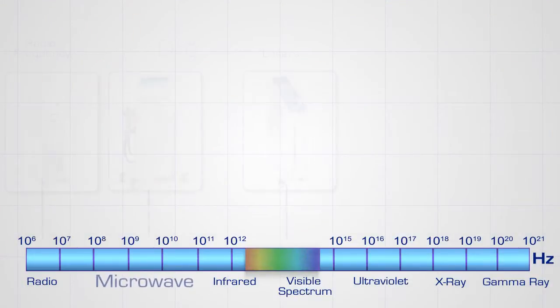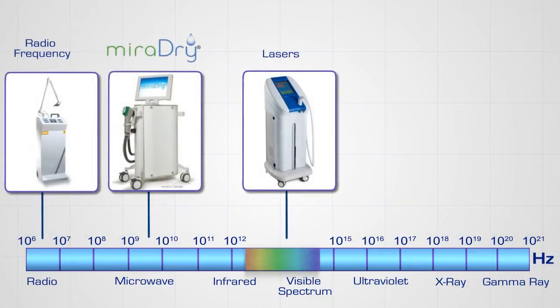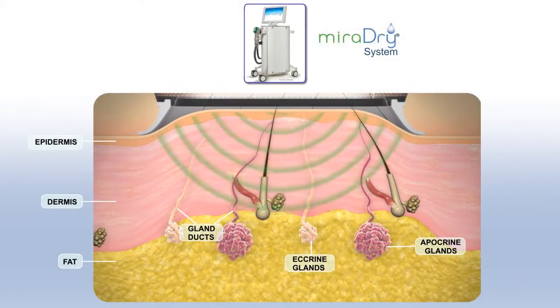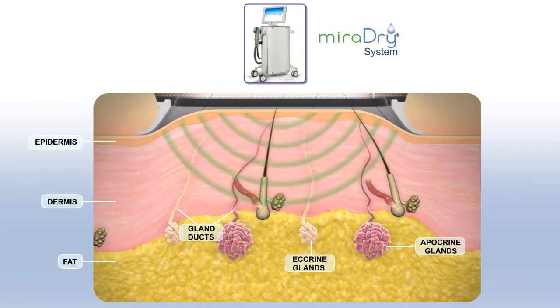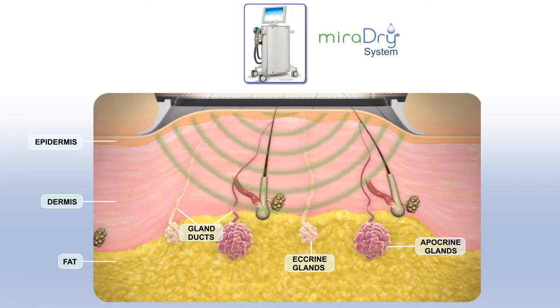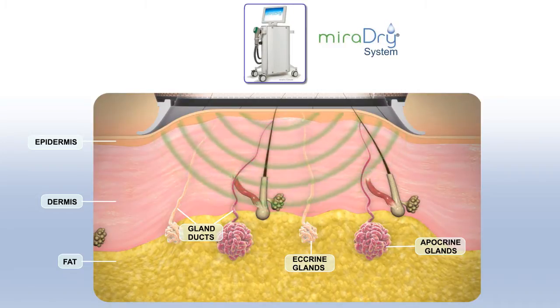MiraDry utilizes microwave energy, a form of electromagnetic energy, to treat hyperhidrosis. For perspective, microwaves lie between radiofrequency and lasers on the electromagnetic spectrum. Microwave energy is perfectly suited to address hyperhidrosis because it can penetrate to the dermal fat interface where sweat glands reside. No other system can preferentially attack this specific interface.